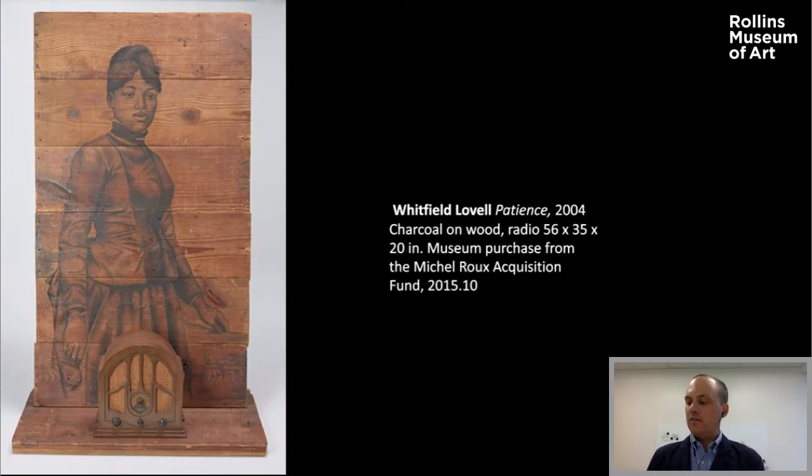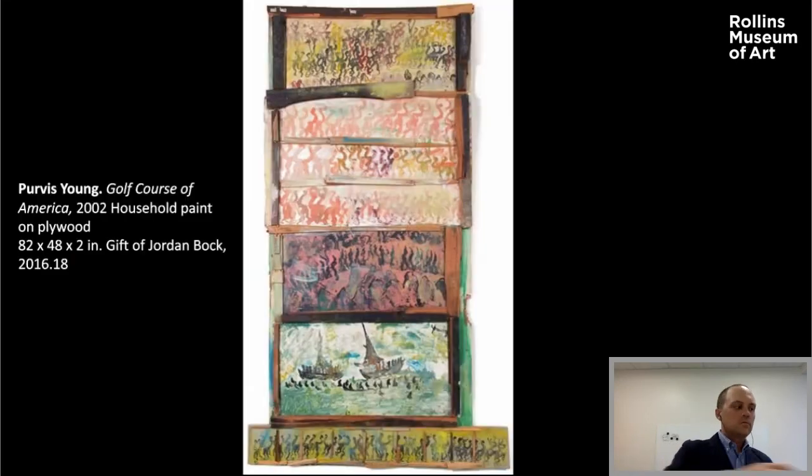One way to think about modernism is to call it everything that was happening before artists like Lovell came onto the scene and disrupted it. This work by a Miami-based artist named Purvis Young provides another way we might interrogate the idea and history of modernism. Young, like Lovell, was African American. Unlike Lovell, who is Young's junior, Young was not afforded status as a serious artist until very late in his life and career, if he ever was. The reason is due to a feature of modernism I mentioned earlier — its intellectual aspects.